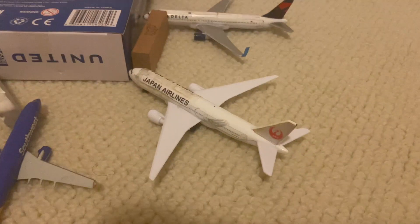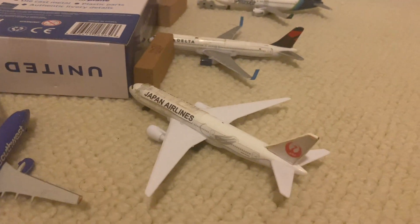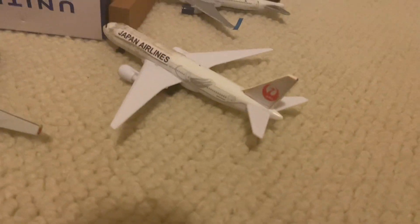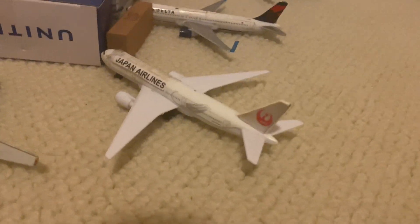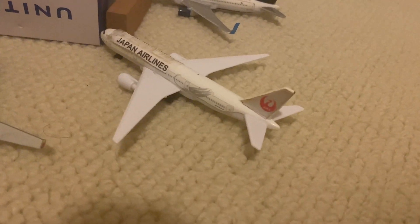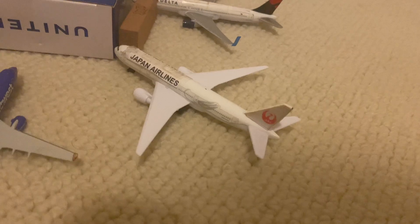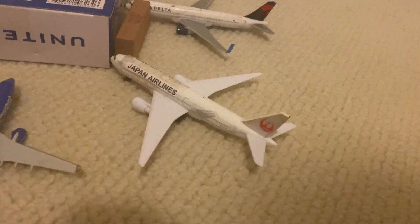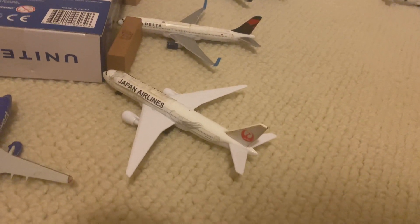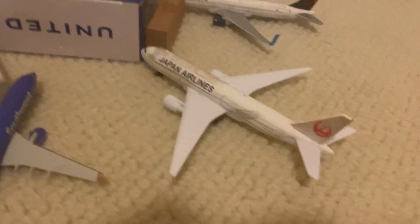The Japan Airlines 777-300 is at gate E8 today. This one is heading to Tokyo Haneda — it's flight 71 — and it came in from there earlier as flight 72. There have actually been a few times where the JL 777-300 has operated the Tokyo Haneda flight that goes out as flight 73 at around 12-something, so that's just some interesting news.